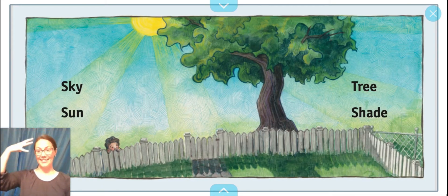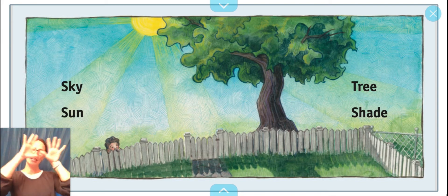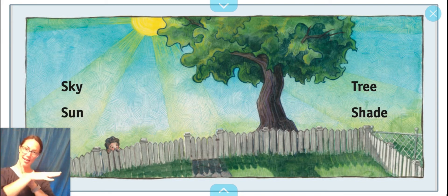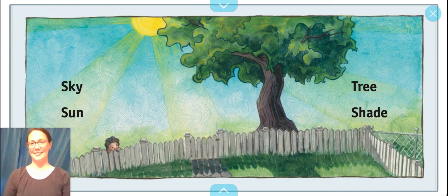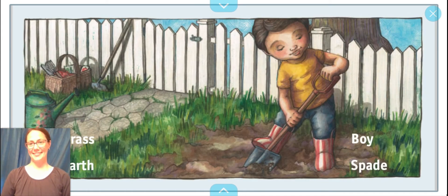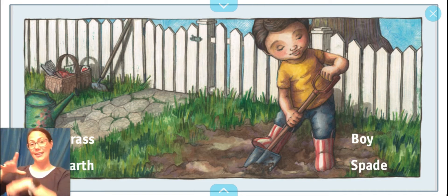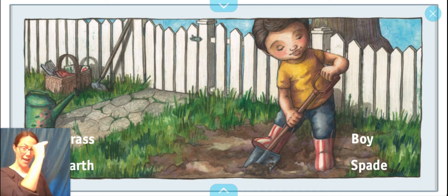Sun. Sky. Tree. Shade. Grass. Earth. Boy. Spade.